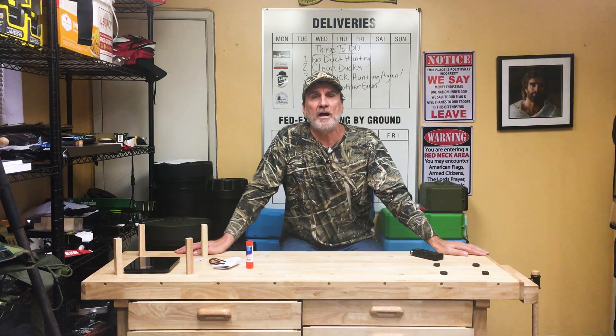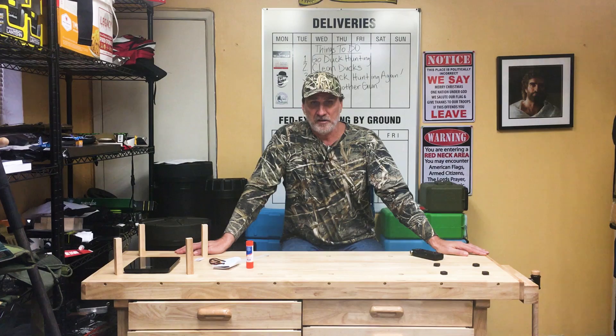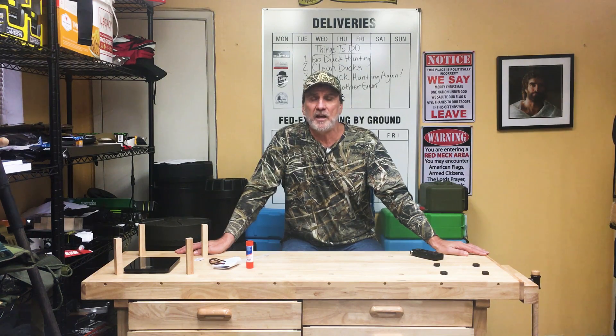I'll also go ahead and show you how the bulletproof hatch opens up on the surface as shown right here. You see, you open up this hatch and you go down the stairs. This hatch is made out of 3/8 AR-500 bulletproof steel. This hatch will stop anything except a 50 cal at point blank range.